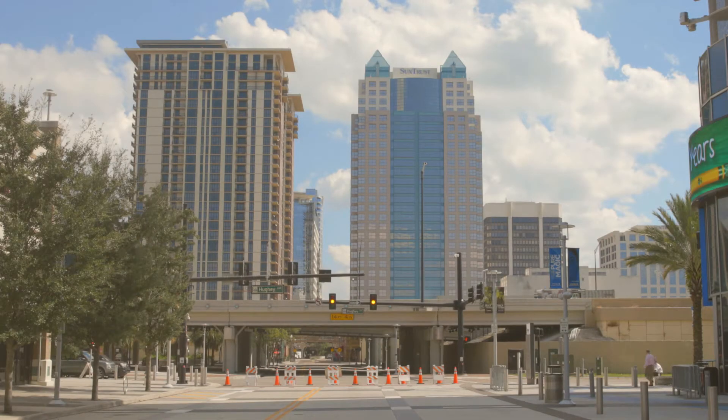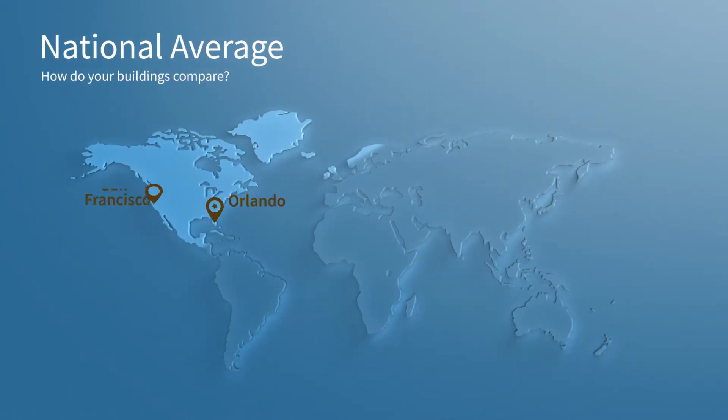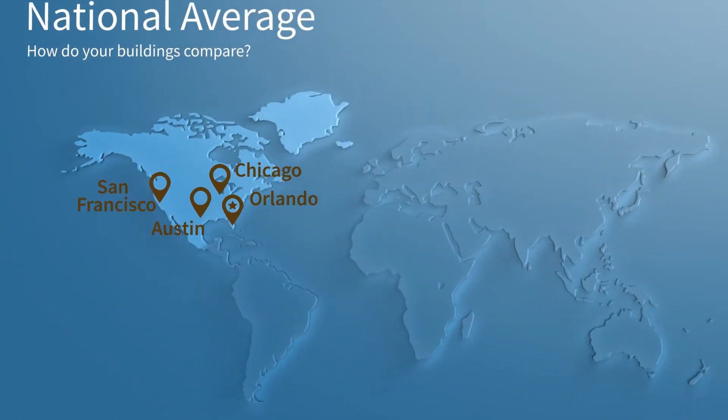How do we fix this problem? Well, you can't figure out where to go if you don't know where you are. First, you have to have an understanding of how your buildings are performing with respect to how the national average is performing.